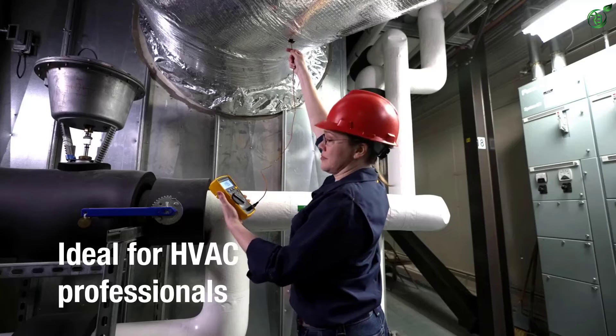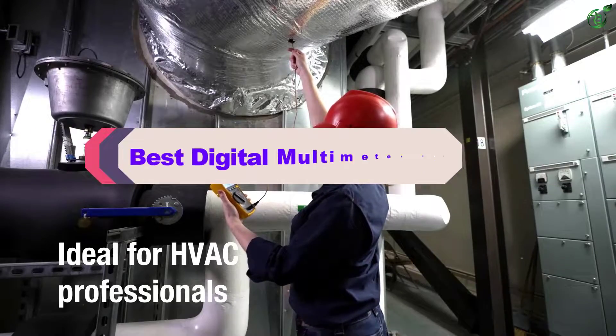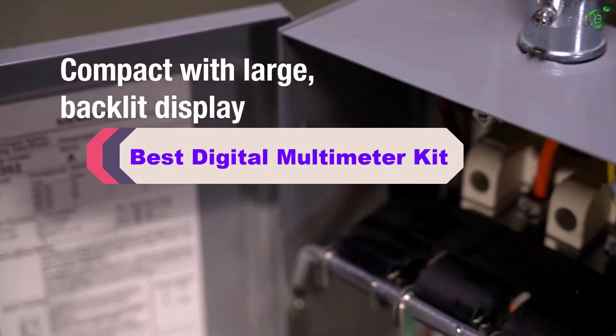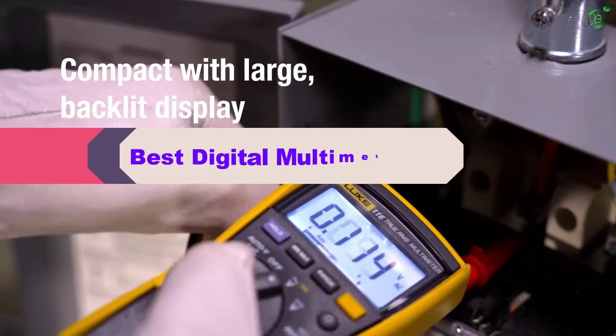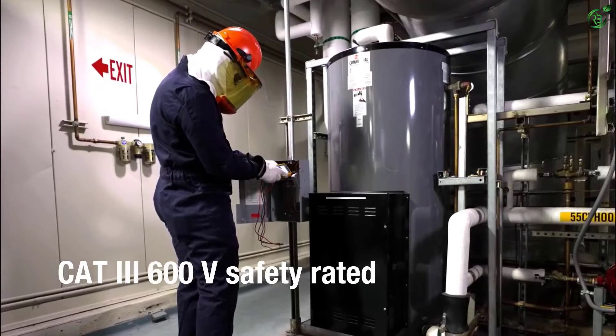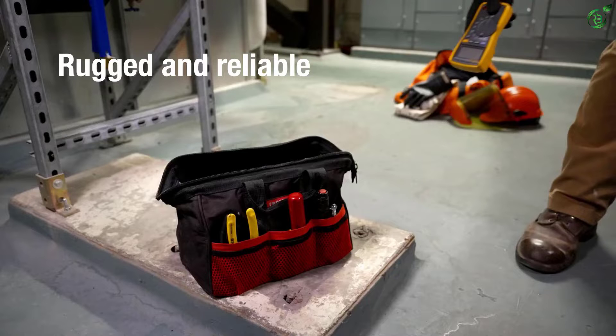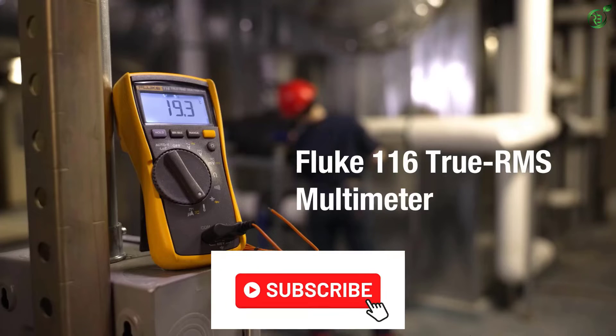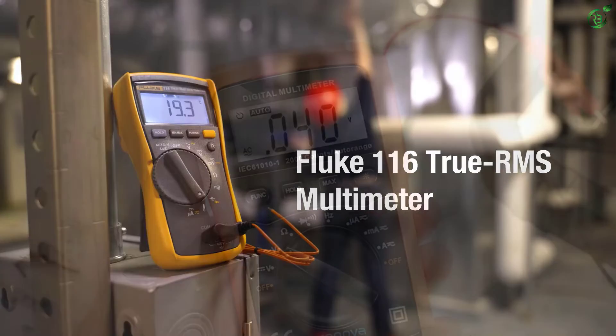Hey guys, in this video we're breaking down the top 5 best digital multimeter kits on the market right now. I made this list based on my personal opinion and hours of research, and have listed them based on popularity, quality, price, durability, user opinions, and more. If you want to see more information and the updated price, you can check out the description below. Also make sure to subscribe for more reviews.